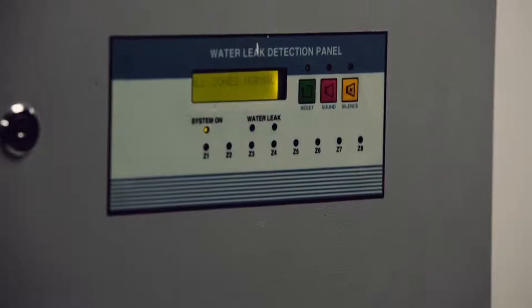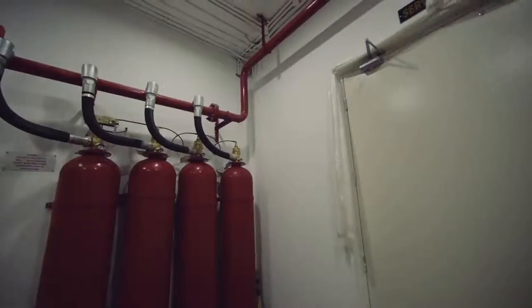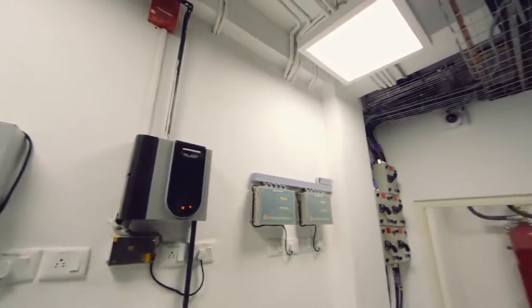Smoke detectors, water leakage detection system, ultrasonic rodent repellent system, and fire security system provide full internal and external coverage.